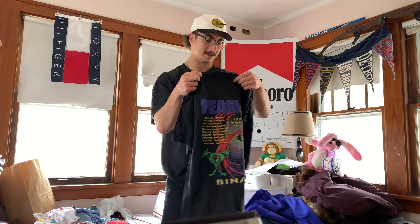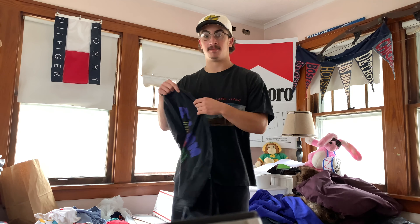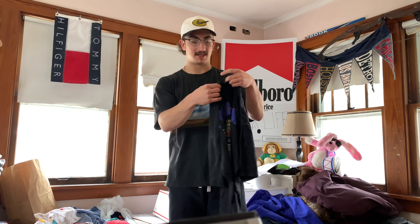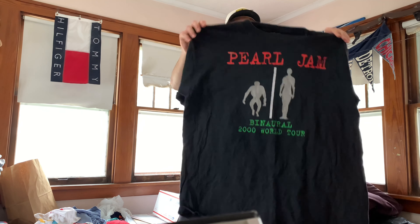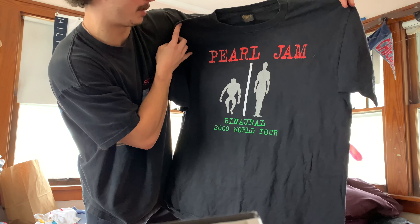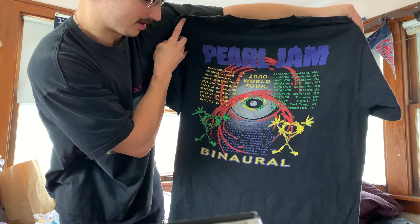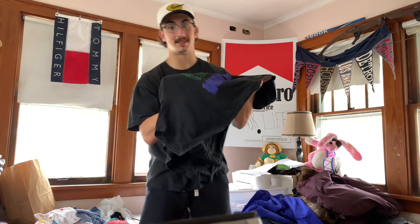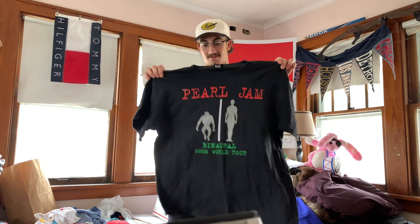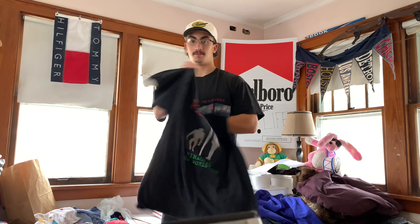This one's looking dope — Changes, size XL, my size. They know I fuck with Pearl Jam. Pearl Jam 2000 World Tour. That back hit is fucking crazy, so dope — peep that on the front, and on the back look at those colors. Insane, so sick. This is a keeper — sorry guys, if anyone wanted this, this is going to be a keeper. Keeping all my Pearl Jam tees. Besides, I might sell the Alive, but this one's dope as fuck for sure.